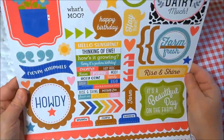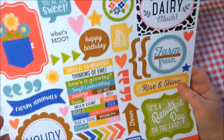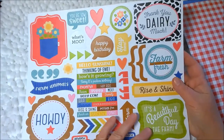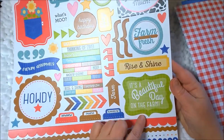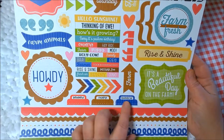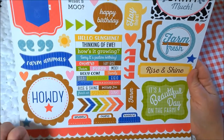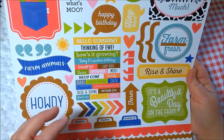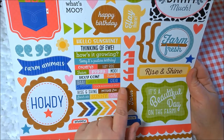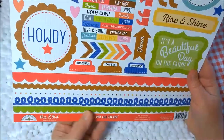And then this is the sticker sheet. Love this — I like the quotes. Farm animals, howdy, you're so sweet, what's moo, thank you very much. These are a lot of things we saw in the chit chat pieces. 'It's a beautiful day on the farm.' I love the tabs. 'Barnyard country adventure' — it'd be good in my planner. And then we've got some phrases: 'Hello sunshine,' 'Thinking of you,' 'How's it growing,' 'Sorry it's past your birthday,' 'Country,' 'Hayride farm,' 'Piggy moo,' 'Holy cow,' 'Family,' 'Garden veggies,' 'E-I-E-I-O,' 'Farmer,' 'Cock-a-doodle-doo,' 'Rise and shine,' 'Petting zoo,' 'Fresh air,' 'Sunny,' 'Oink.' And then down here are the borders.